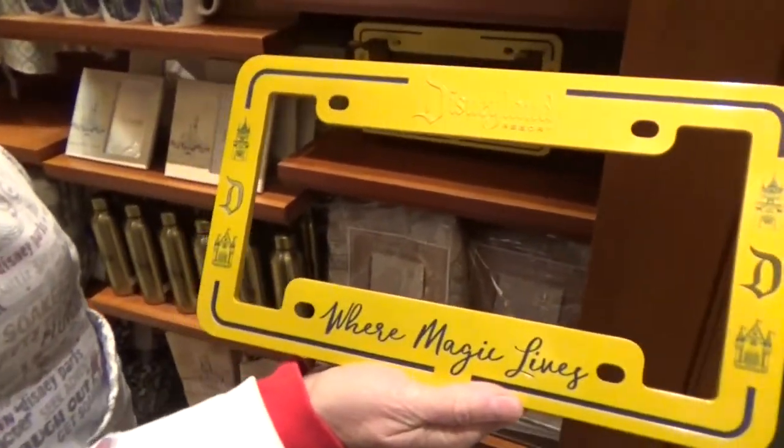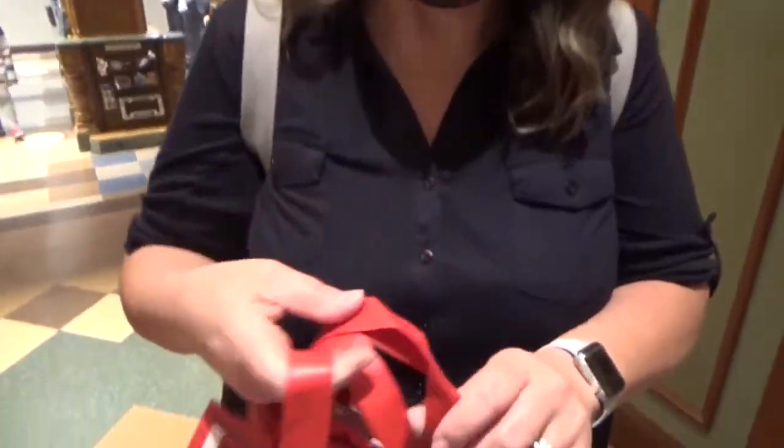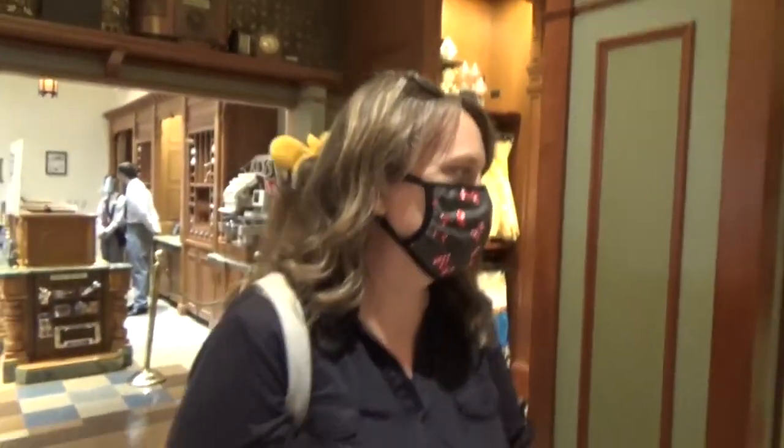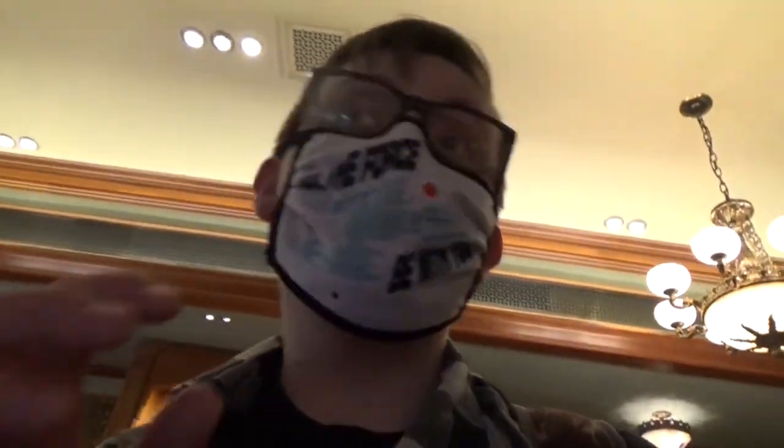"Where magic lives" — that's such a good license plate. It's only $24.99, that's a pretty good deal. Mom, we got some pins, right? That's only the first day — we'll see how many pins we end up with after the last day. I have a feeling after we go to Pin Trader three times, we'll probably end up with a lot of pins.